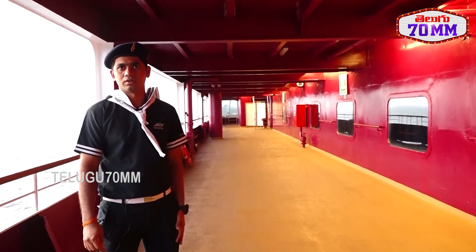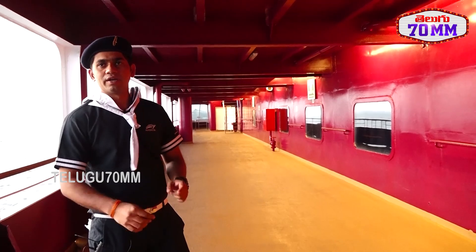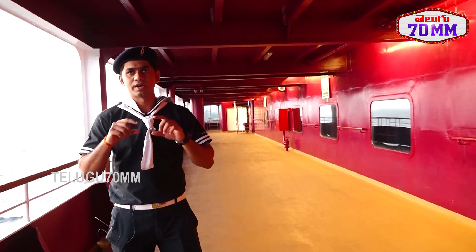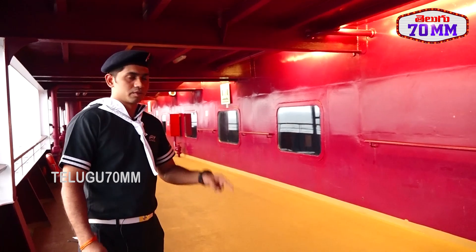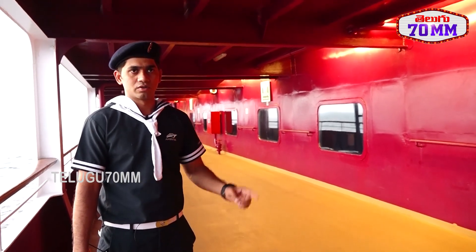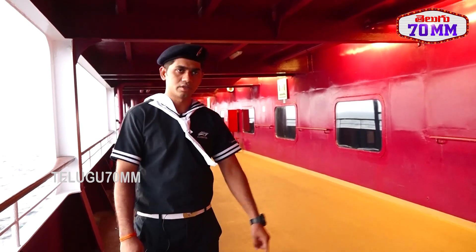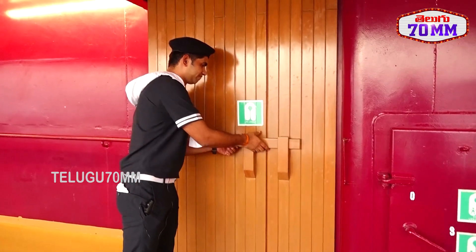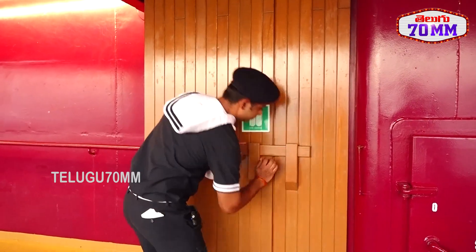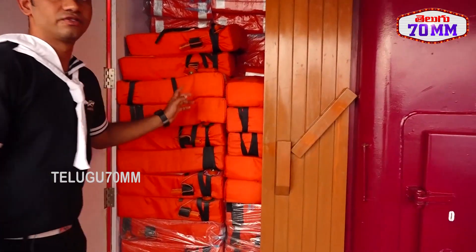This is a muster station. If any emergency happens, on every deck there is a strip with an arrow that directs you to the muster station. Even if you are on E-Deck, the lowest deck of the ship, there is a strip that will direct you to the muster station. There is also a life jacket here.